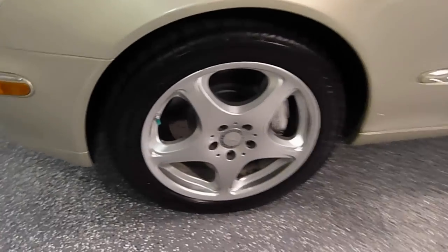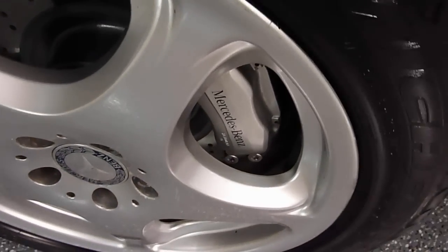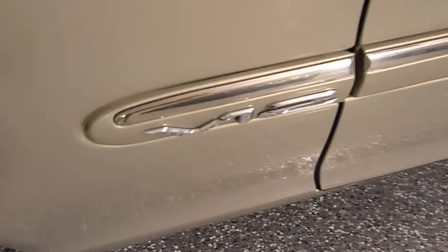Special wheel option, 18 inch. Beautiful Mercedes calipers. Here it says V12.